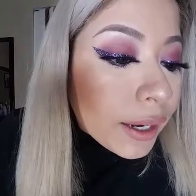Hi guys, I am back with another video today and today it's going to be a really short video. It's on this eye look that I have today — the glitter wing liner.